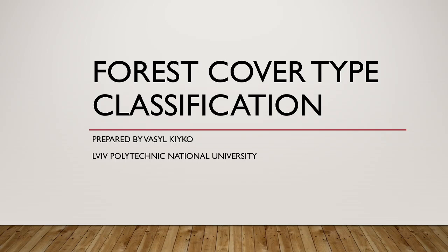Hello everyone, my name is Vasil Kikova. I am a student of the Technical National University. And today I want to tell you about forest cover type classification.